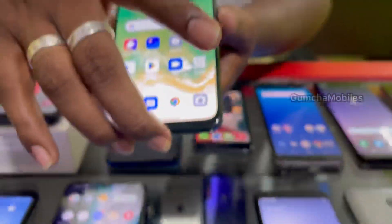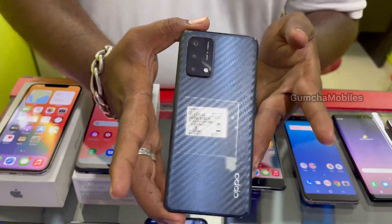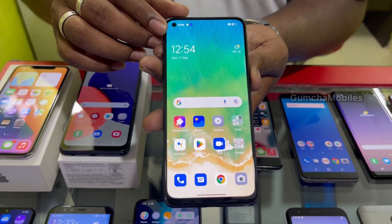Next model is Oppo F19. It has an LED screen with in-display fingerprint, brand new condition, original charger included. Price is ₹11,000.